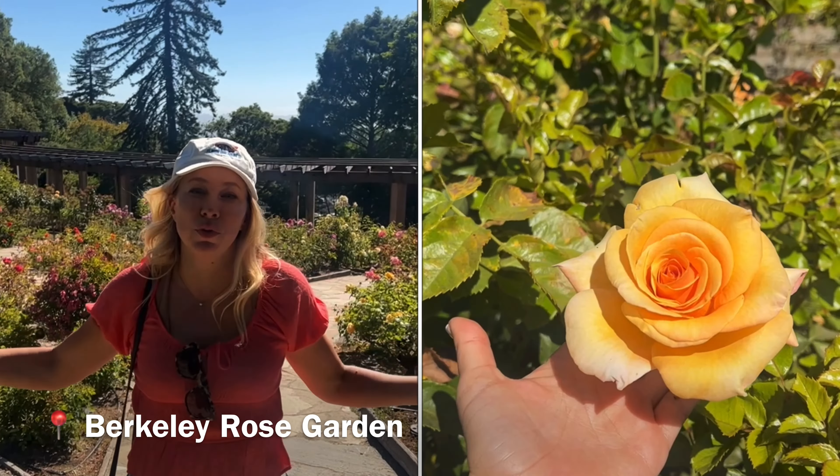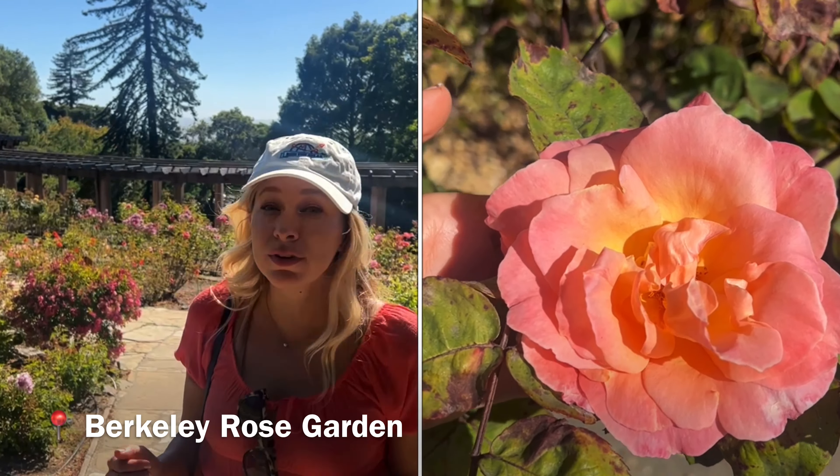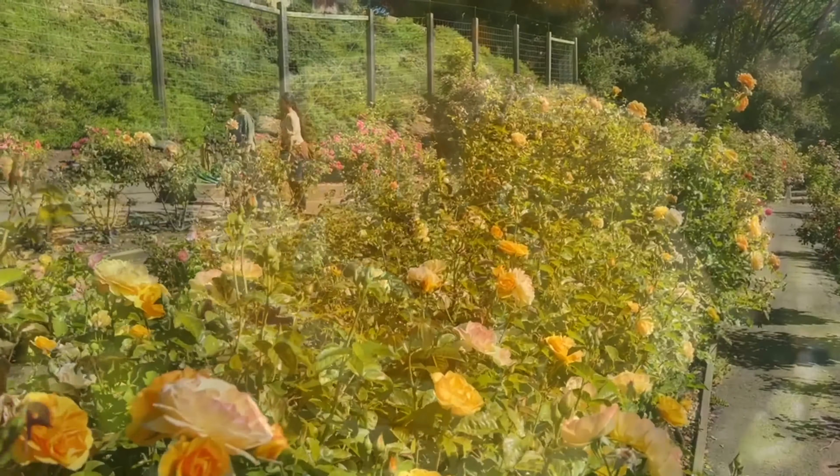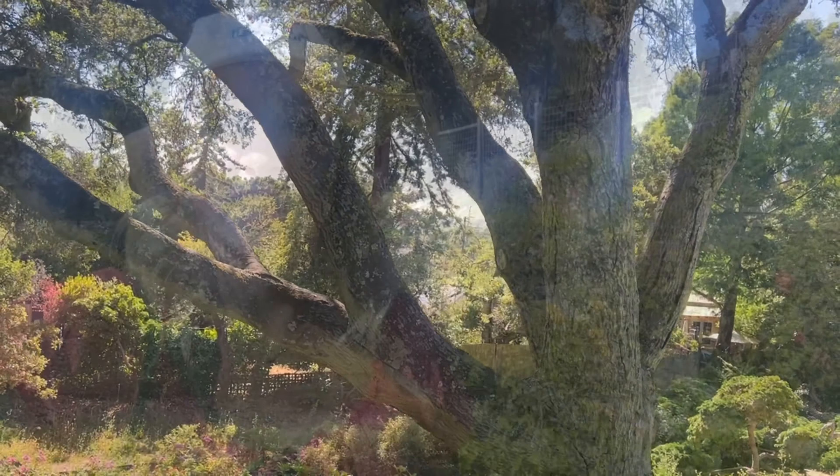Welcome to the Berkeley Rose Garden. It's known for having 1,500 rosebuds and 250 varietals of roses. Let's go check it out. It smells so good in here. Butterflies.